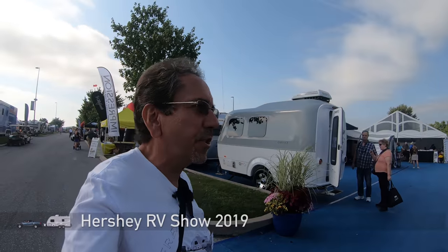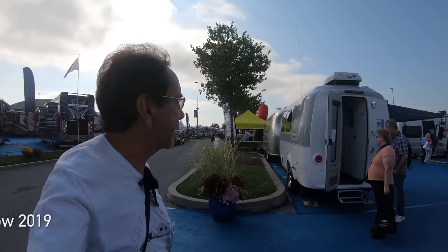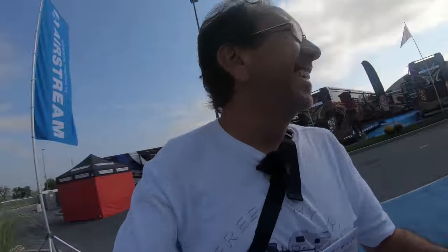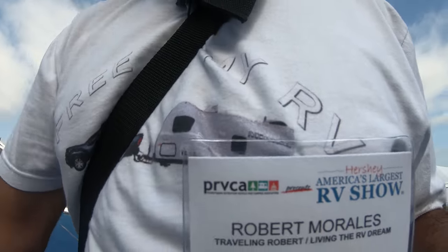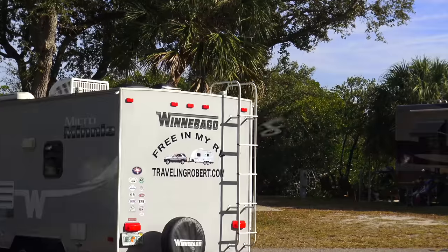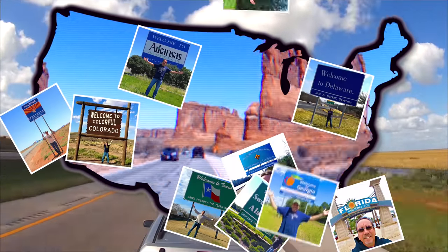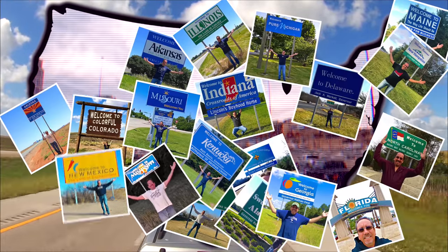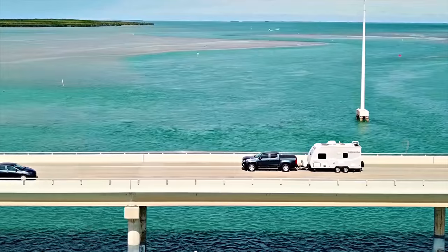Greetings once again from the Hershey RV Show 2019, America's largest show. It's Robert here. It's really nice to see you on Facebook — nice to meet you. We follow you all the time. I'm riding, riding, riding in my RV, wherever I want to be, because I'm free.